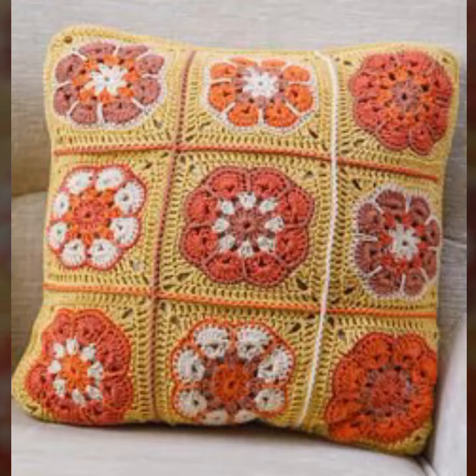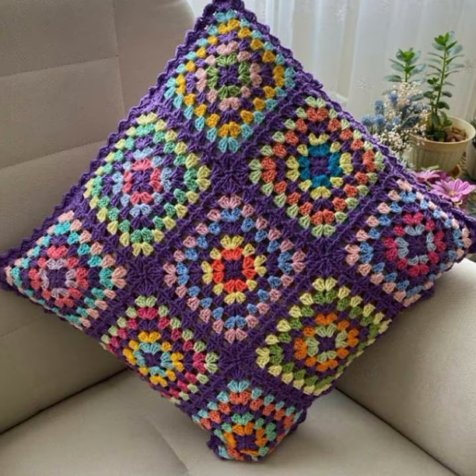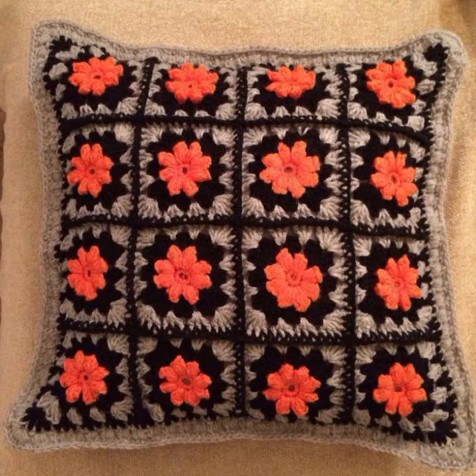Latest uploading ideas you can see in this video. Those ladies who love such type of crochet cushion cover designs and beautiful designing ideas are welcome to watch.